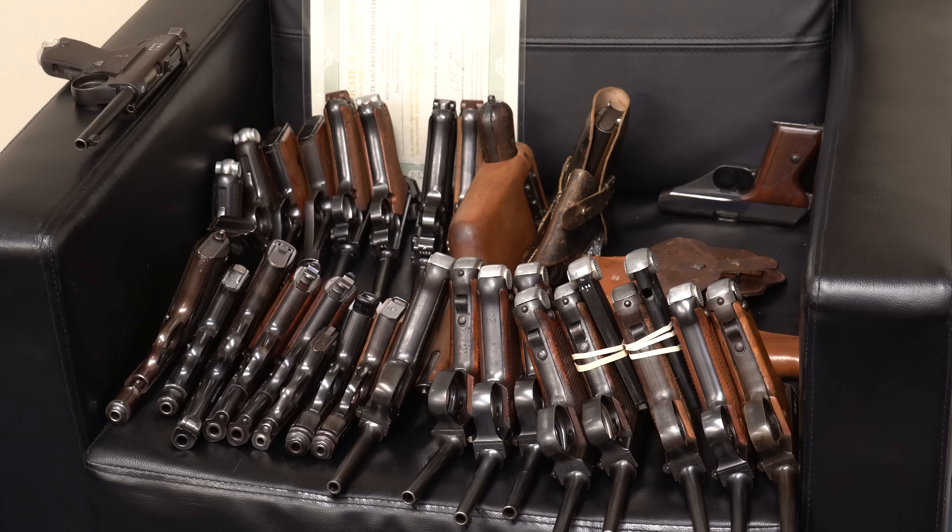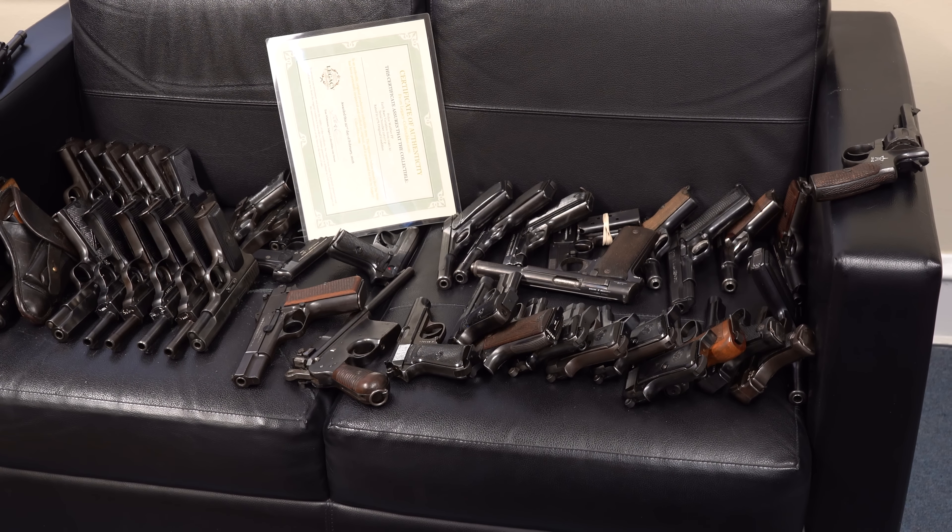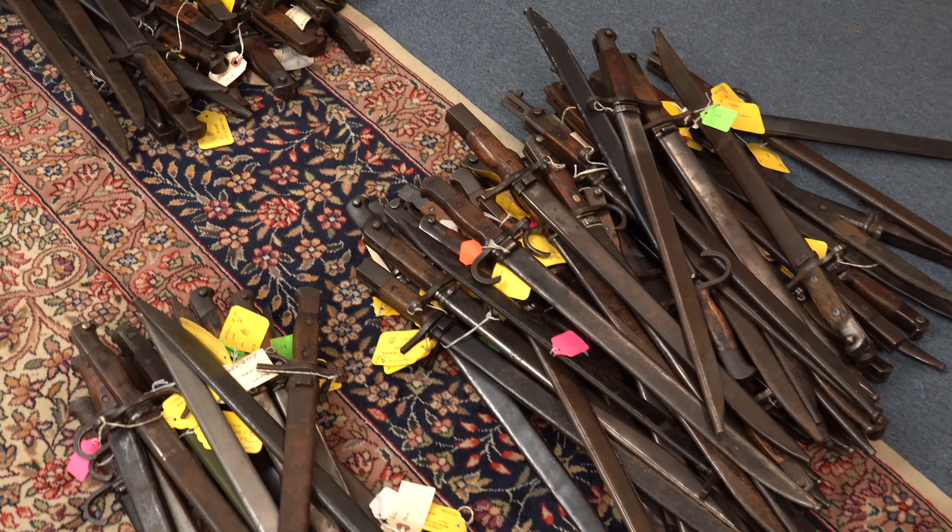Hey guys, another big week at Legacy Collectibles. In fact, we got about 140 guns in just this week. I'm going to have to break it up and show them to you starting right now.